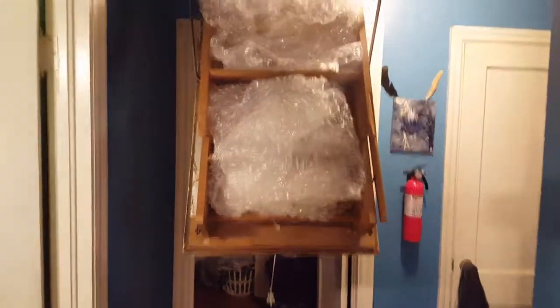Hey guys, how's it going? What do you do with your leftover packaging material? Don't throw it away.